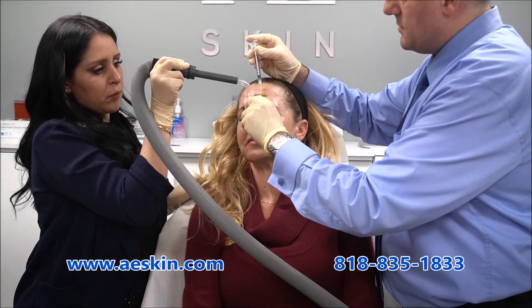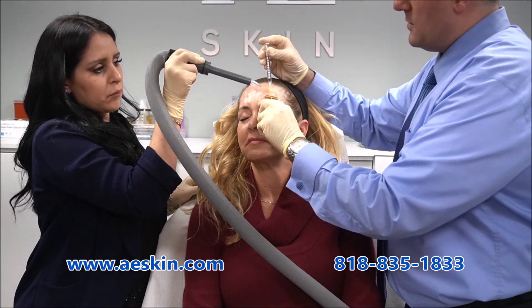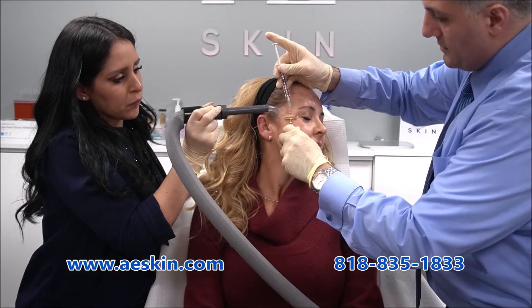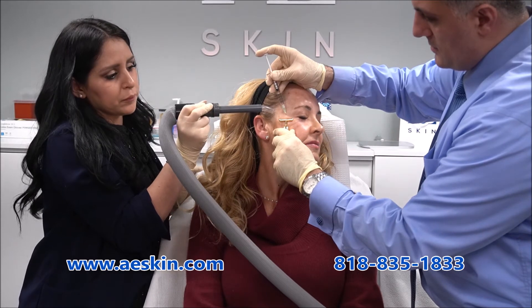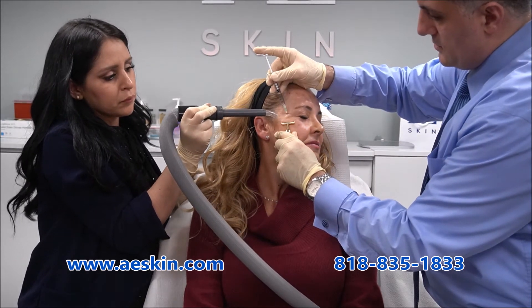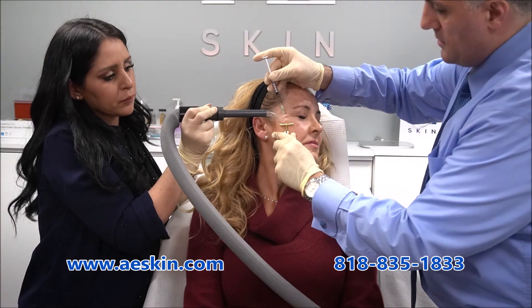At that point, Dr. Alex recommends a maintenance treatment. After a Botox treatment, Dr. Alex recommends avoiding heat exposure, alcohol consumption, and strenuous exercise for 24 hours, and maintaining an upright posture without bending forward or lying flat for four hours.